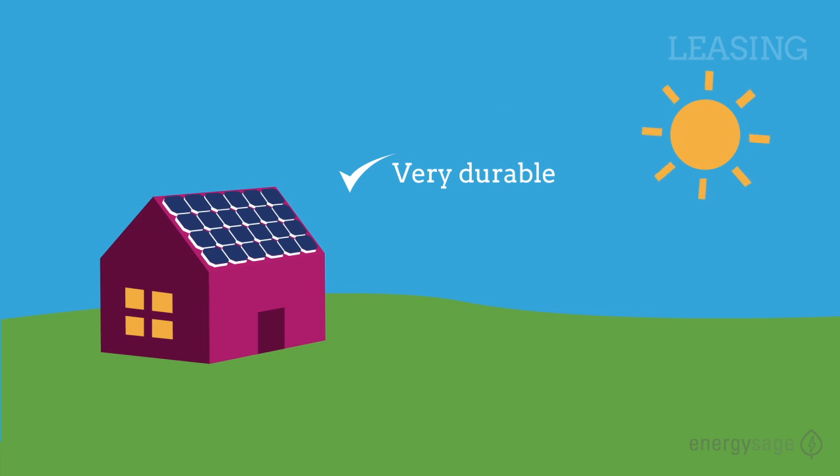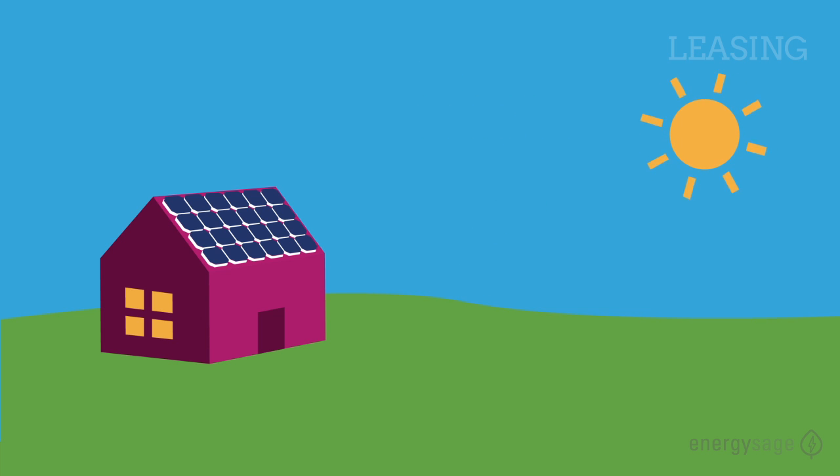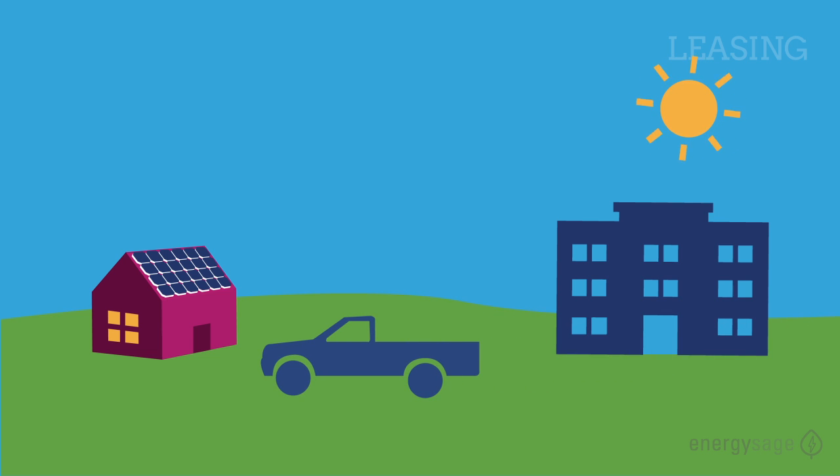Solar panels are very durable and require little to no maintenance during their 30-year lifespan. However, if you're worried about maintenance, a solar lease might be a better option for you. The company that owns the panels will be responsible for any repairs and they'll come out and give you a hand.